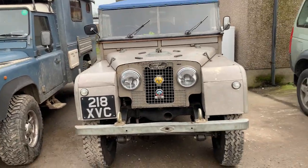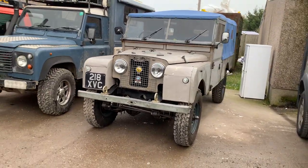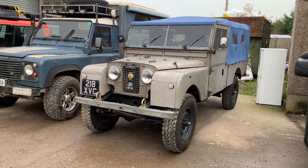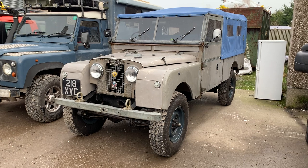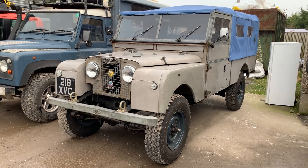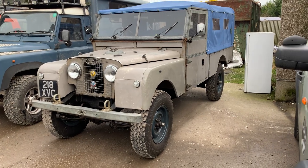Funny enough, this is what me and my dad turned up in — this is my dad's recently restored 109 Series 1. It's an early 1958 vehicle, so it's one of the last Series 1s, and this was brought over from Australia. Originally it was bought off Land Rover Heaven in Australia, and then from cross-country vehicles I think. It's been recently restored, running a two-and-a-quarter petrol with a five-speed box.